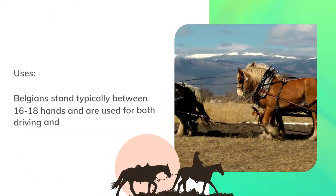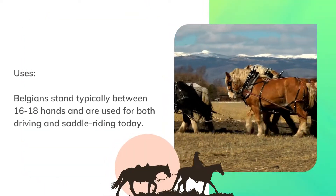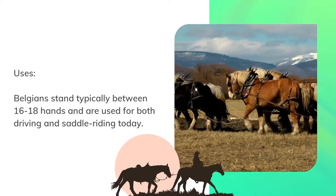Uses. Belgians typically stand between 16 to 18 hands and are used for both driving and saddle riding today.